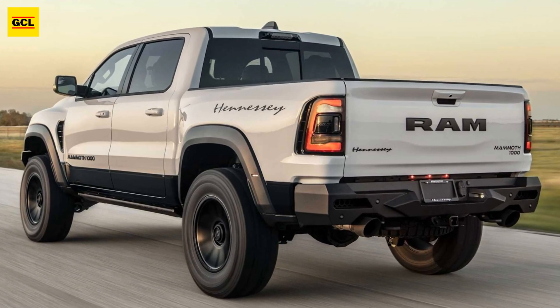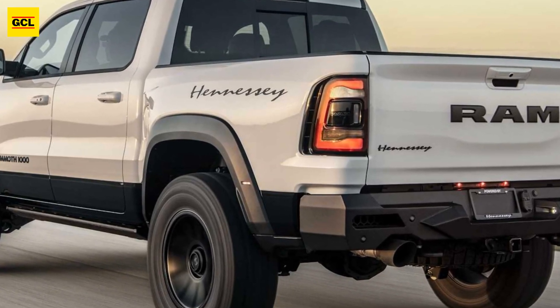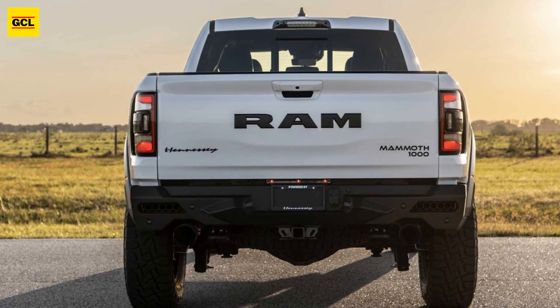The package adds a carbon fiber upper and lower grille, hood scoop intake, and hood vents to pickup trucks. An engine cover, lighting surrounds, and fender vents are additional additions.